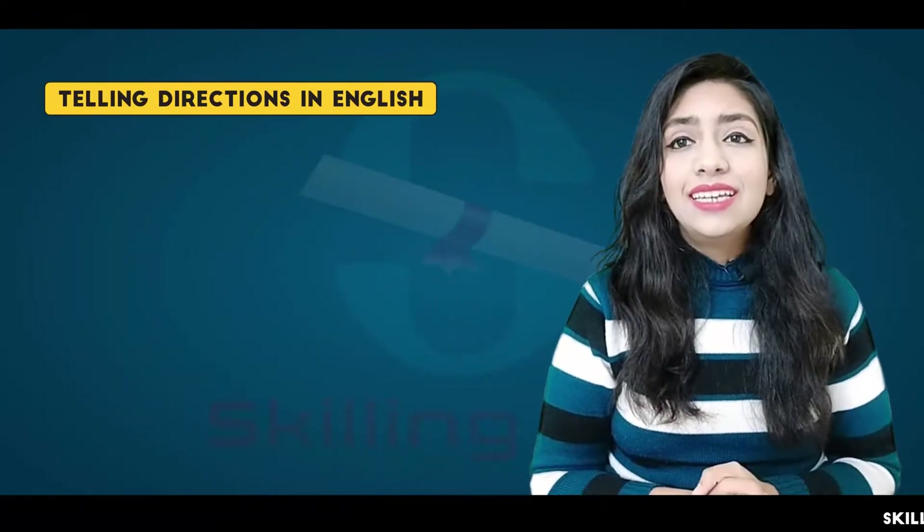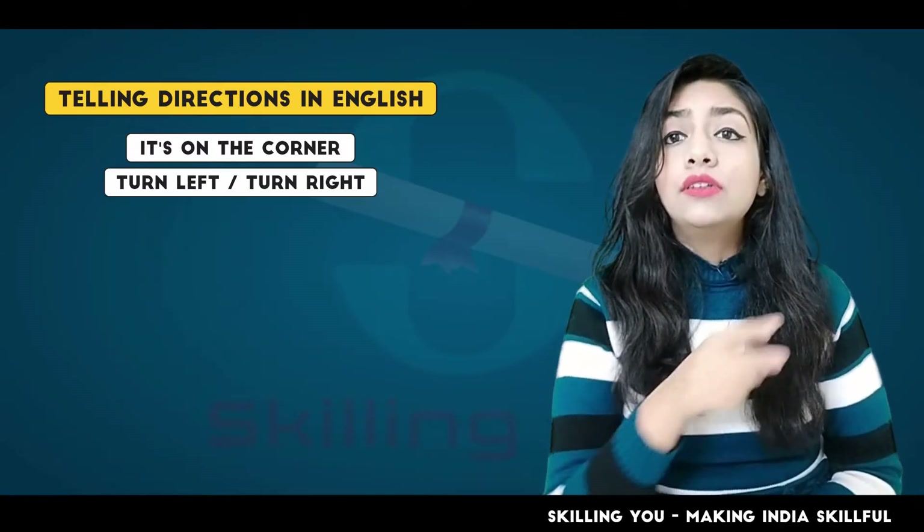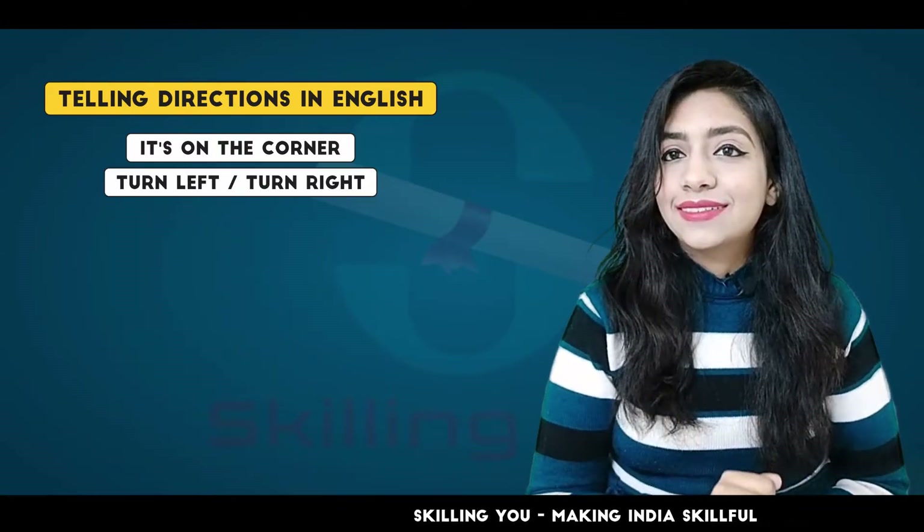So friends, our first phrase is: It's on the corner. Next, turn left and turn right.